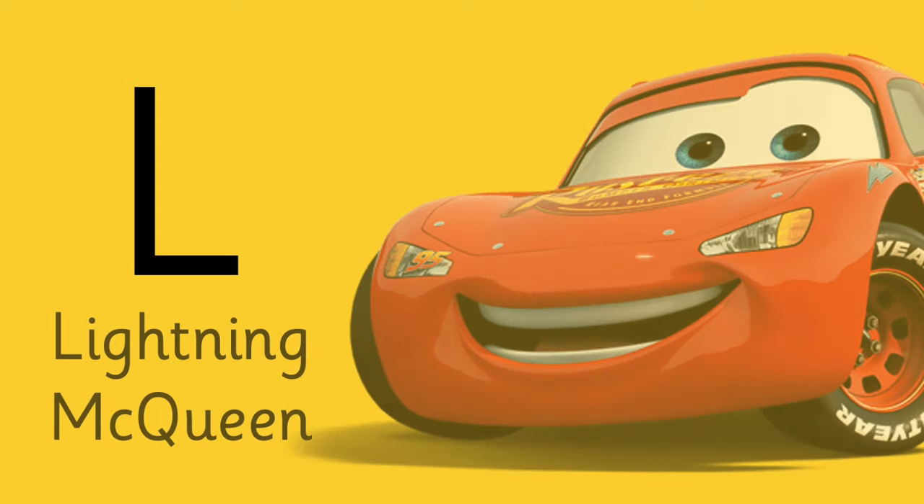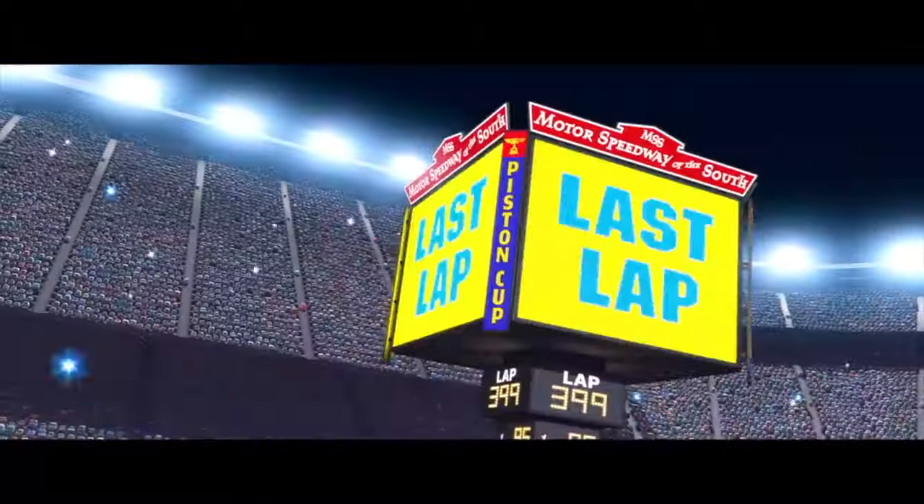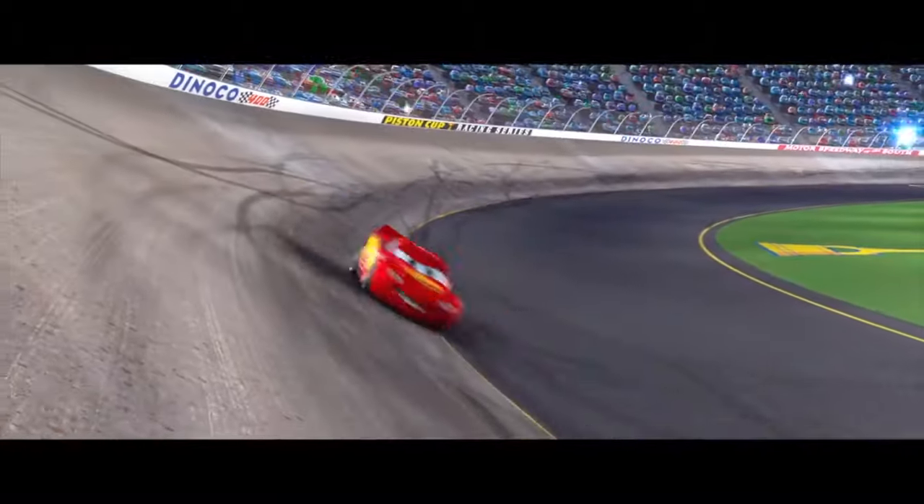And of course letter L is for — say it. Yes! L is for Lightning McQueen, the main character. This is it, Darryl — one lap to go and Lightning McQueen has a huge lead.